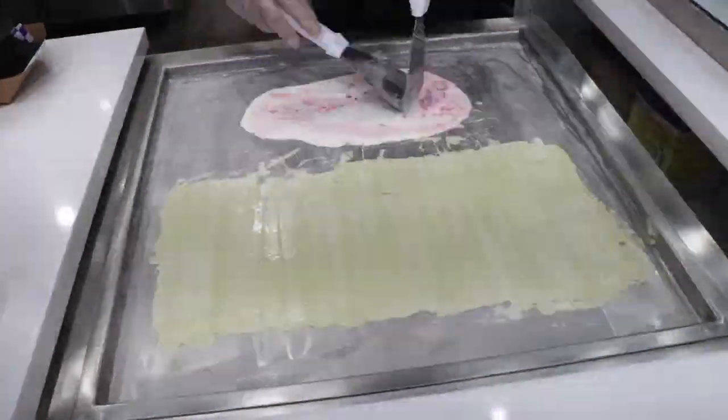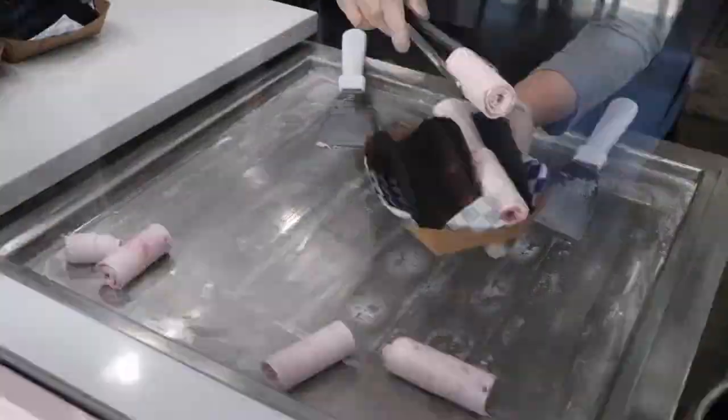Hey guys, I am at Rolling Creamery inside of Westminster, Little Saigon. They also have another location in Fountain Valley. Over here they specialize in rolled up ice creams, and it is actually Taco Tuesday here and they have a Taco Tuesday ice cream. So let's go check it out.